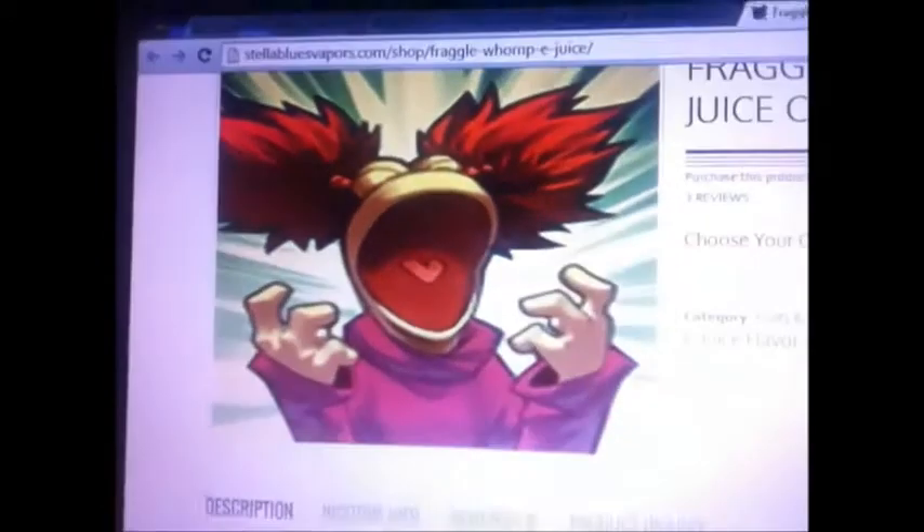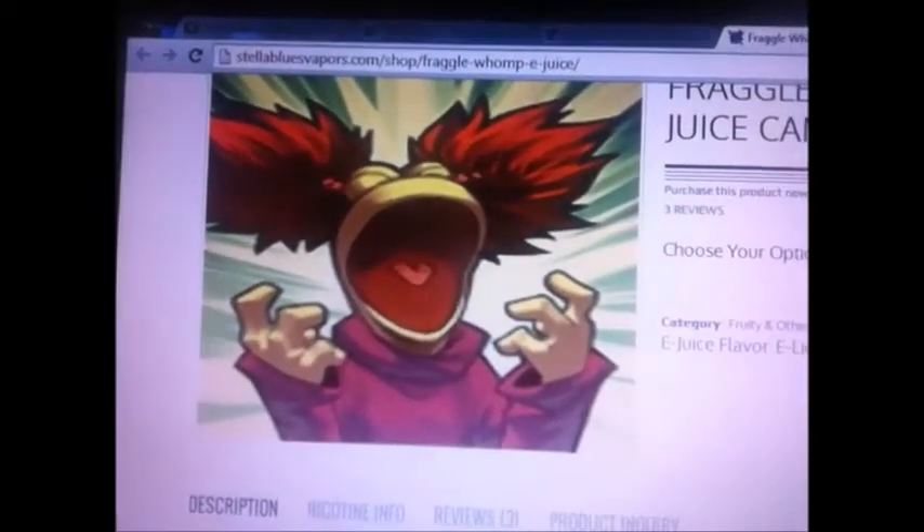Fraggle Womp — check out this picture too. Y'all remember that show? Well, some of y'all maybe. Little kids who grew up in the 90s. That Fraggle Rock show — I think that's what that's from. That's so cool.